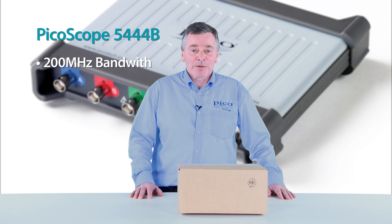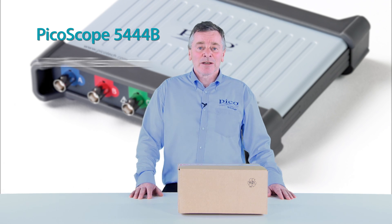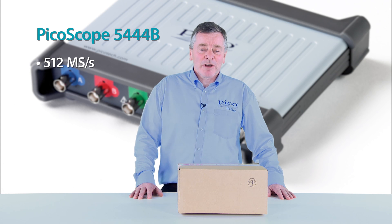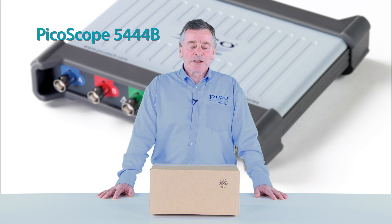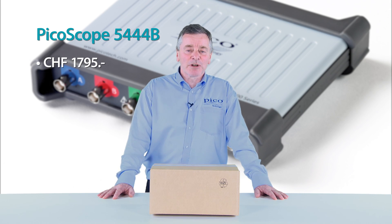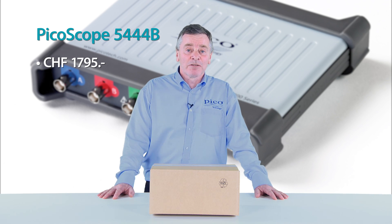It offers 200 megahertz bandwidth, resolution from 8 bits through to 16 bits, and memory depth up to 512 mega samples per second. With the price burner offer, it's available for 1795 Swiss francs, a saving of over 800 Swiss francs or 31% off of the list price.